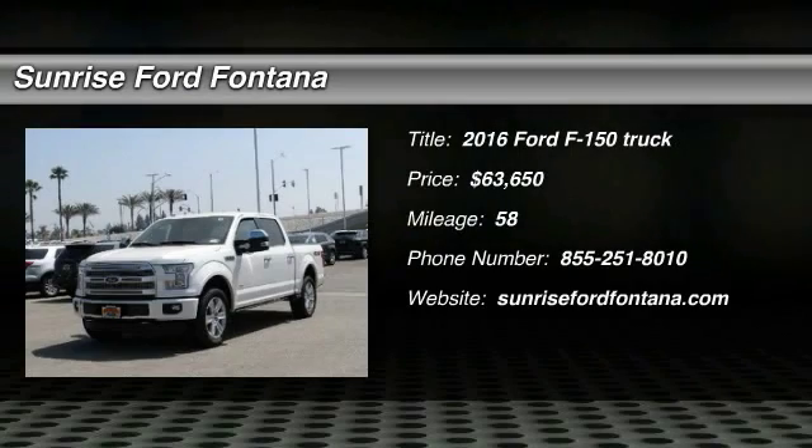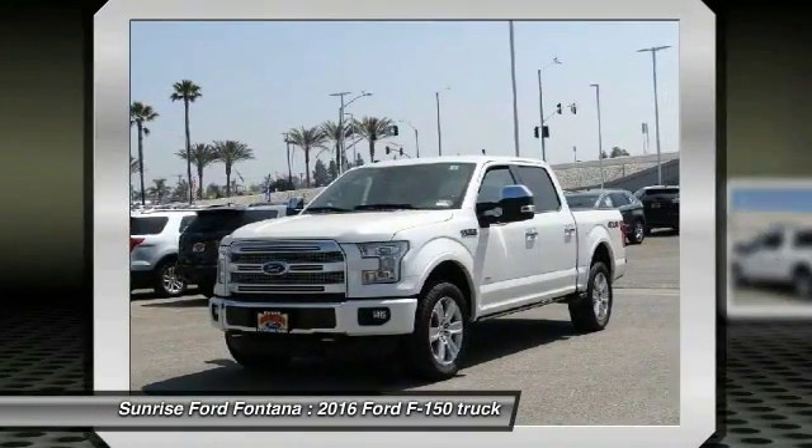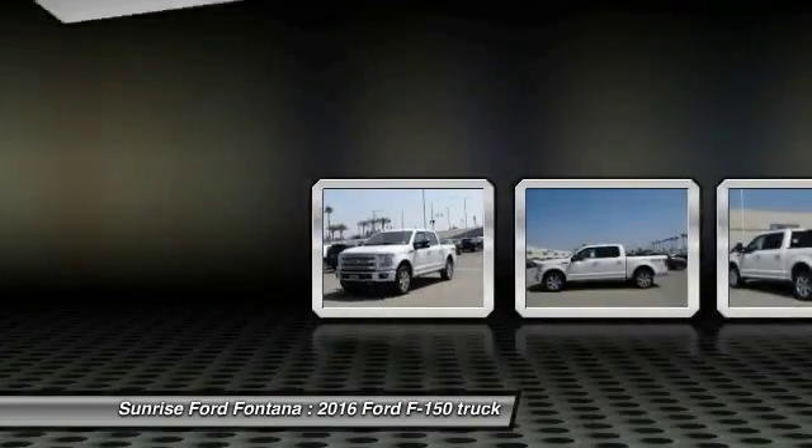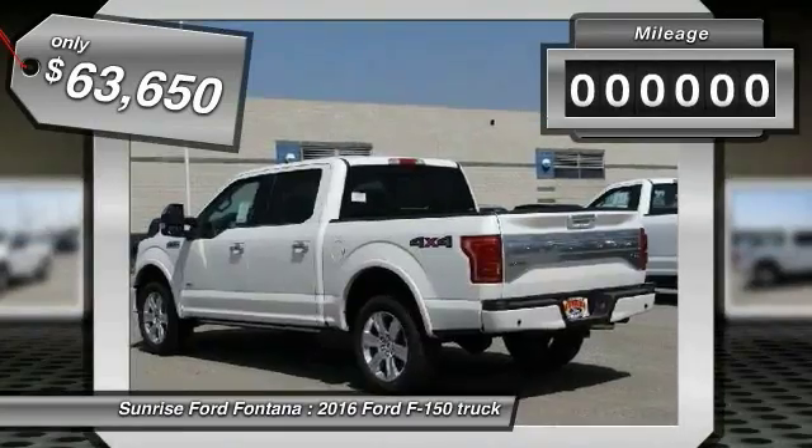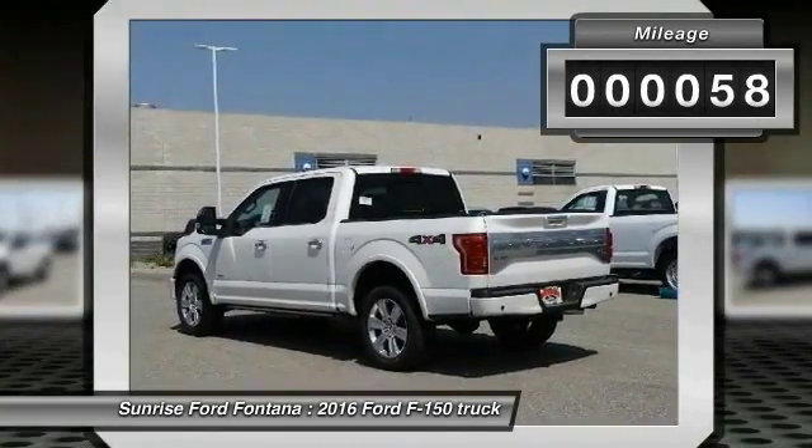2016 F-150 — a Ford F-150 that knows how to handle any situation. It's built to follow orders, no whining, and is priced below $65,000. This vehicle has less than 100 miles.